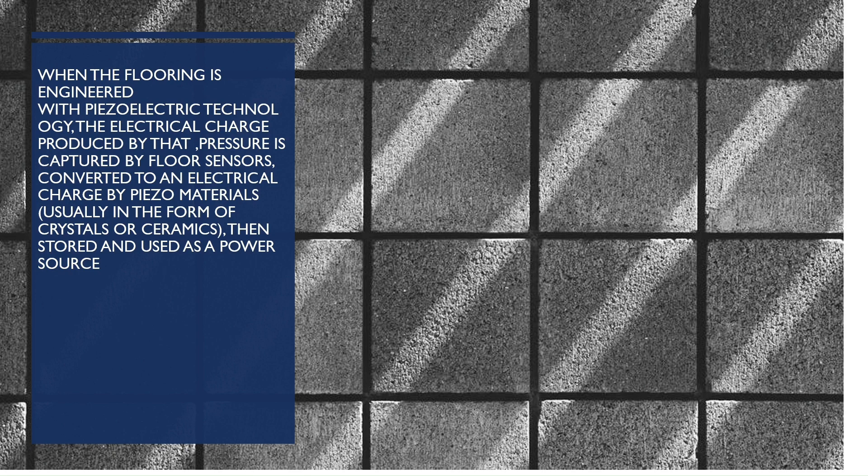When the flooring is engineered with piezoelectric technology, the electrical charge produced by that pressure is captured by floor sensors and converted to an electrical charge using piezoelectric materials, usually in the form of crystals or ceramics. It is then stored and used as a power source.